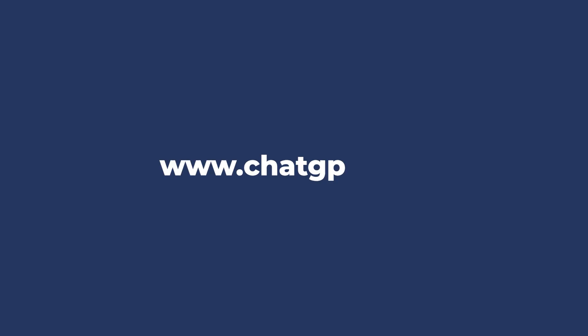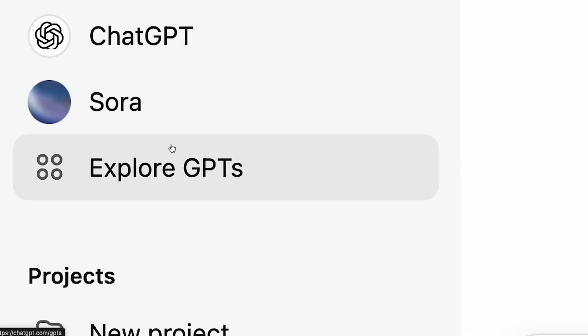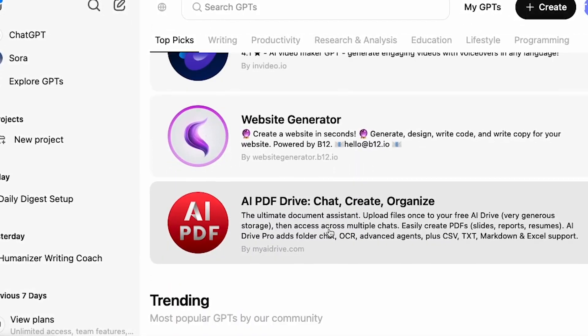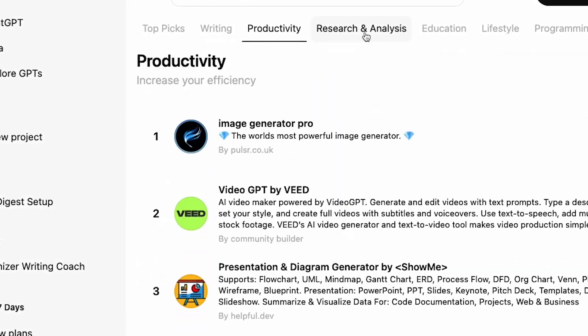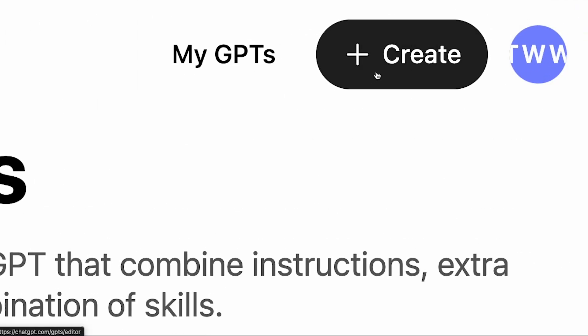First, to get started, head to chatgpt.com. See this in the top right corner — it's Explore GPTs. Click on that. Here's the main menu for GPTs. If you go in here, you can see some of the options. These are ones that people have created and the most popular ones. You can choose by category depending on what you want to look at. Some might be paid, some might be free. But we want to create one, so you can see in the top right corner there's a Create button. Let's start here.